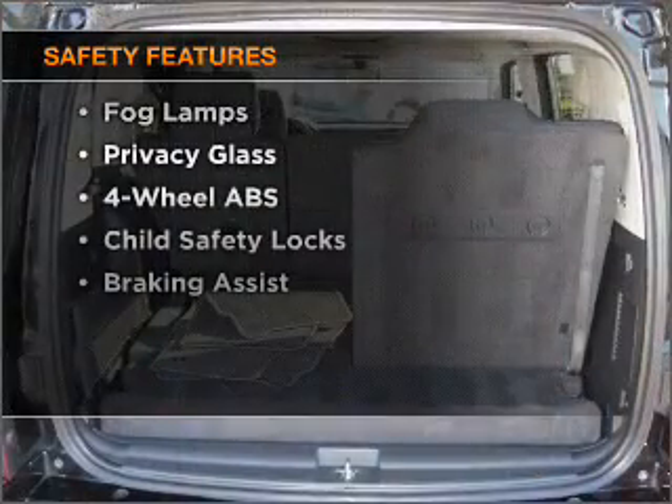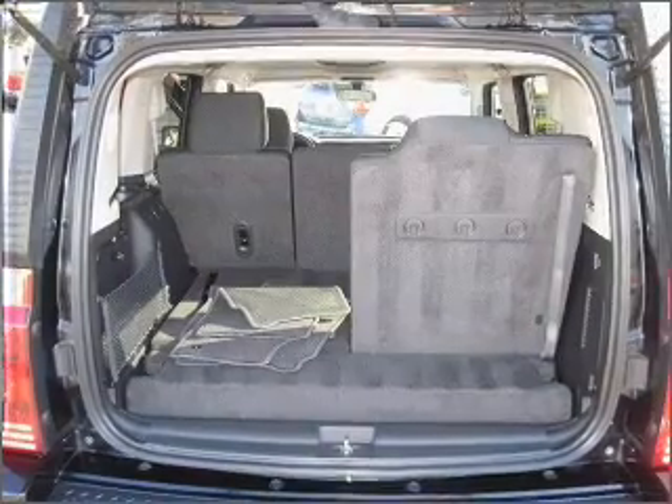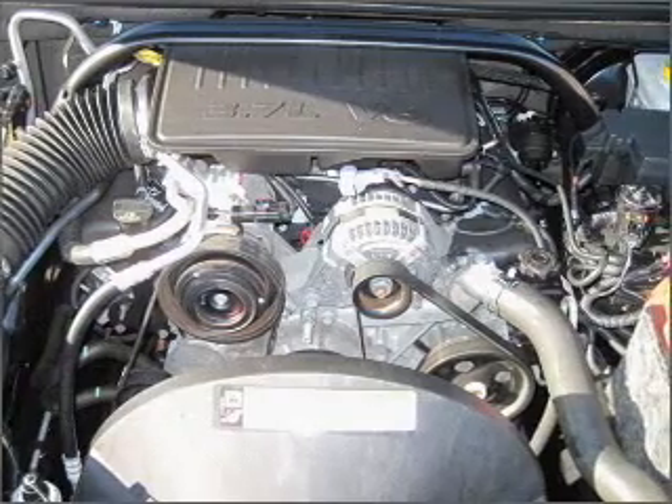For your peace of mind, the following safety equipment is included: front ventilated disc brakes, passenger airbag, curtain head airbags, and stability control. Let us put you in the driver's seat today.